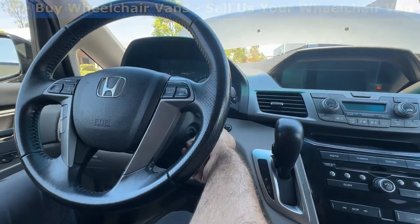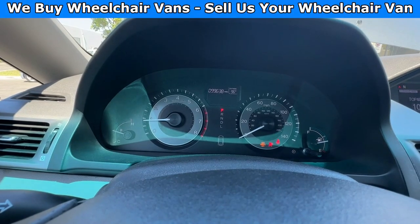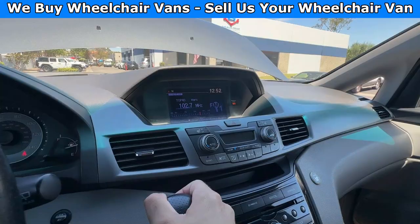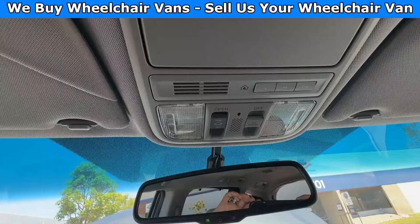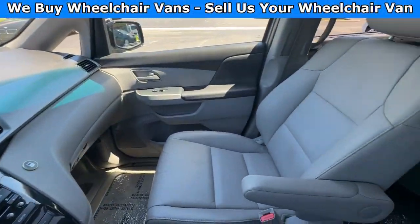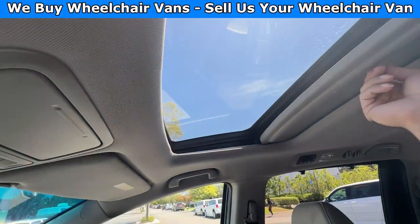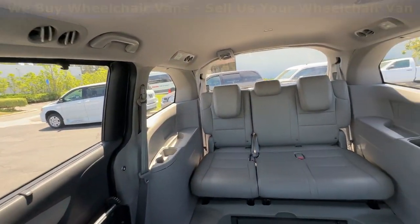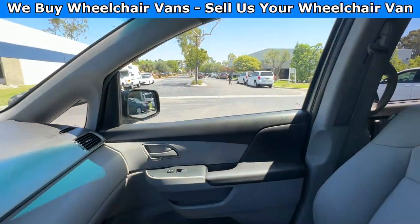Let's go ahead and start up the van. This one is going to have 99,000 miles and a backup camera. Up here, you will have the keys to program your garage. This is also going to come with leather heated seats and a moonroof. And here is the view of the back.